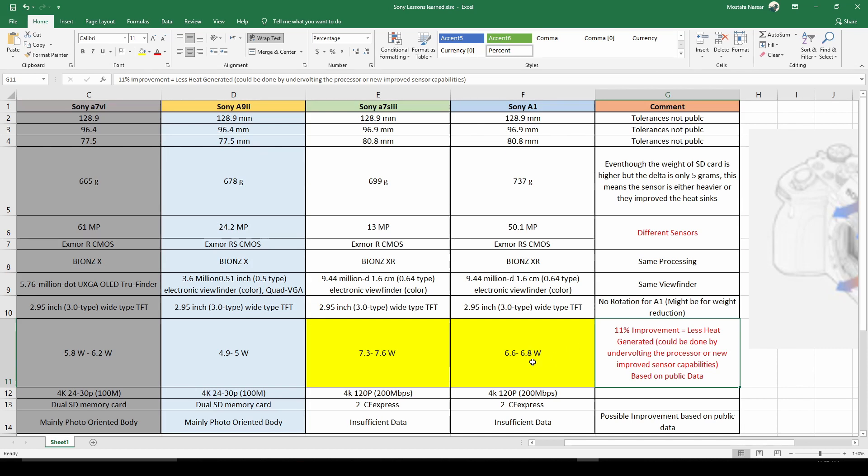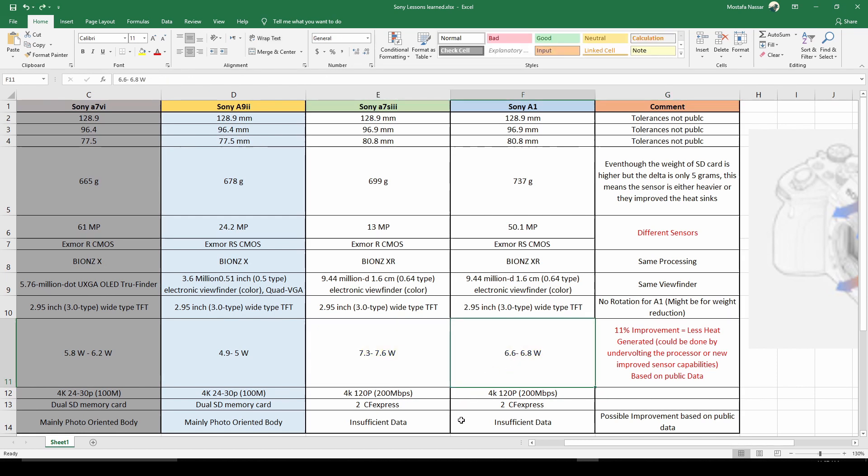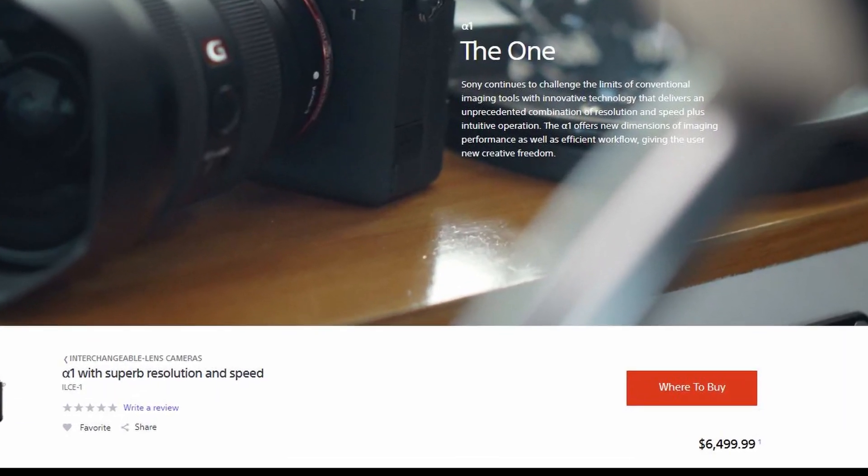Hopefully that would help heat dissipation in most situations, but because we don't have the camera out yet and we don't have actual data — I don't have the blueprints — I can't say for sure if this is enough to improve things. We've seen with other products that if you have a processor and you undervolt it by 0.1 volts, you can get a 40% reduction in heat. That tells me there is huge potential and that Sony probably learned from their mistakes and improved the design further.